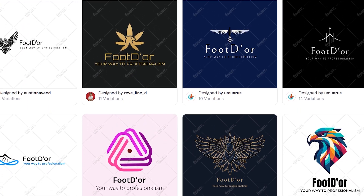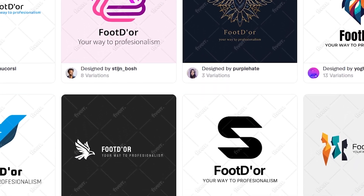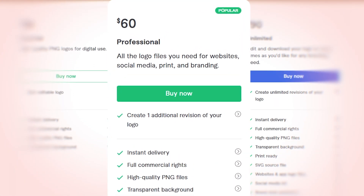You can edit, adjust, and preview them instantly. When you're ready, download your logo in high-quality PNGs for only $30, or get the complete package for $60, which includes all the files you need for your website, social media, and print.